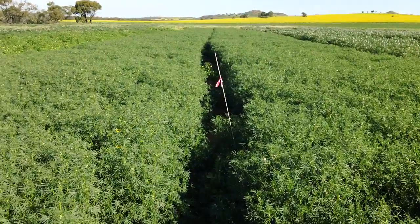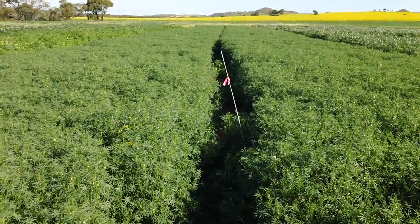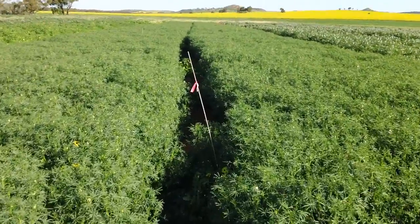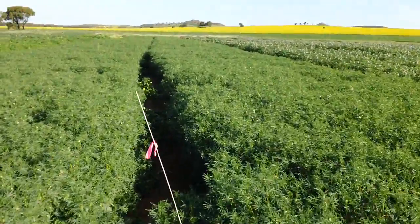The plot on the left is Mandelup lupins un-inoculated, compared to Mandelup lupins on the right, which have been inoculated.